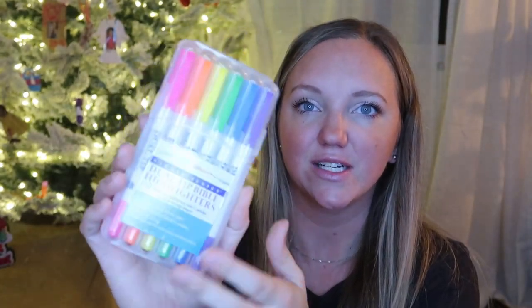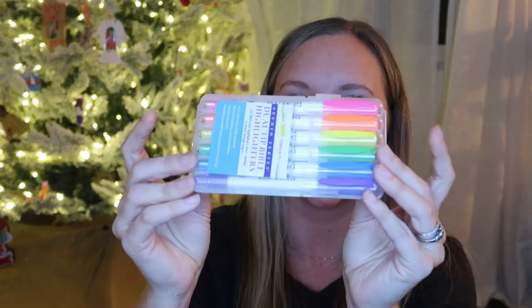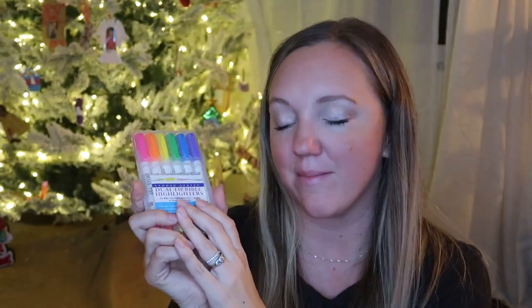Speaking of Bible time, I got her her own set of Bible highlighters. They come with their own case and they're dual tip — these are the same Bible highlighters that I use. So I got her her own set that will fit in her Bible case.